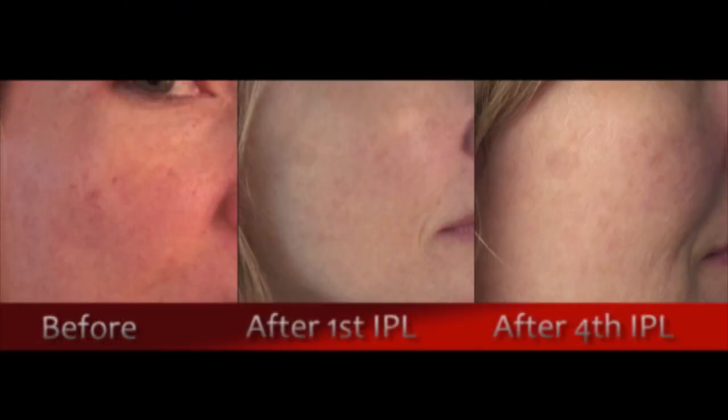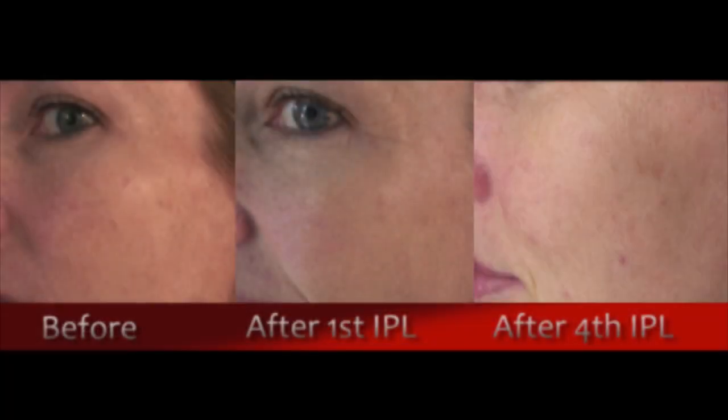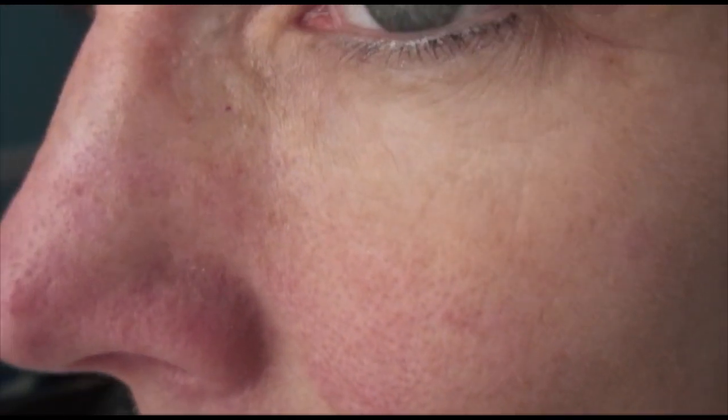Here's the close-up — no makeup on, just my skin with moisturizer and sunblock. On my forehead, I'm very freckly, and freckles are brown spots, so I thought maybe it would take care of them, but clearly not — I still have lots and lots of freckles up there. And the capillaries are still visible as well.